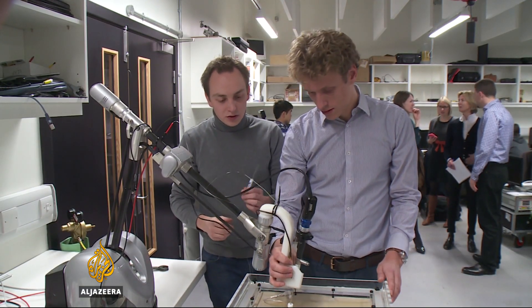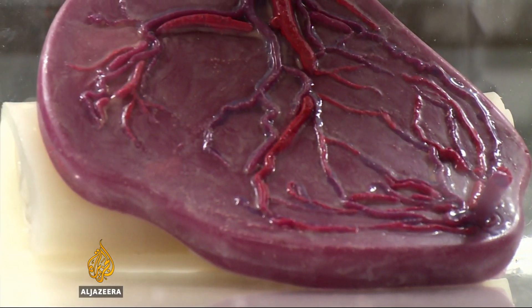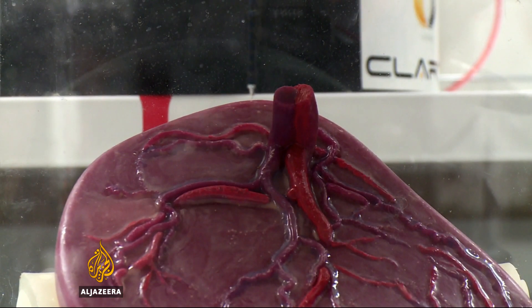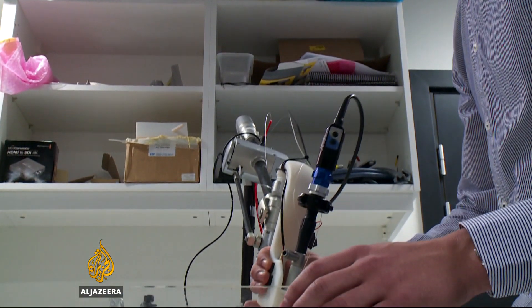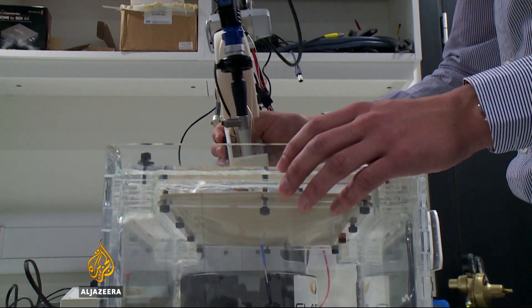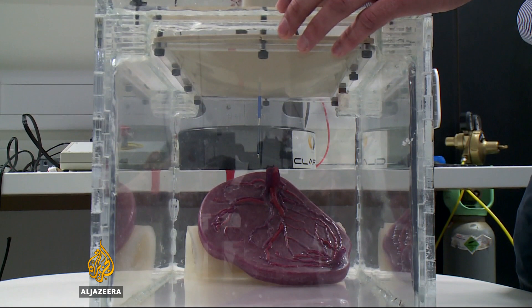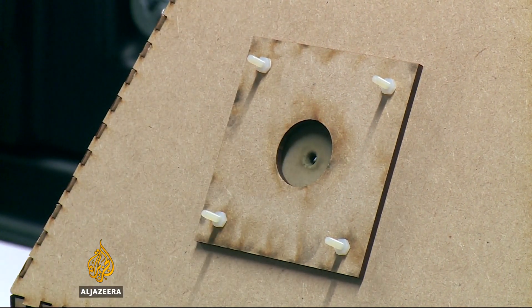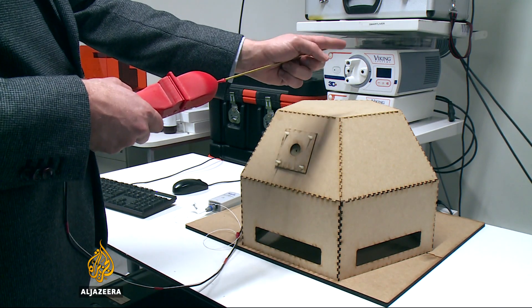Those tools are being designed at University College London. It's a seven-year, $17 million project funded by the British government and the Wellcome Trust. One day, a tiny flexible probe will go through the mother's skin and into the uterus, carrying a camera, a scalpel, or a laser, assisted by a robotic arm that will compensate for even the slightest tremor in a surgeon's hand.